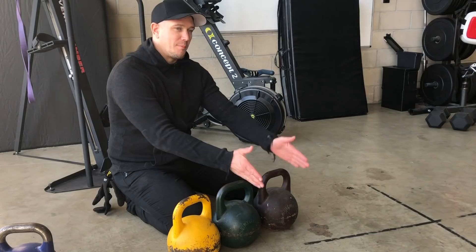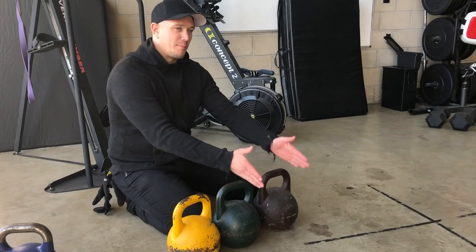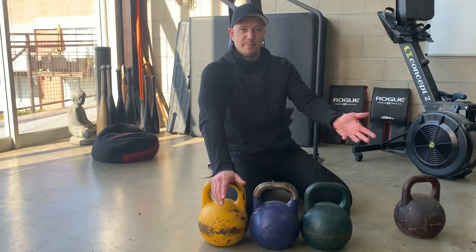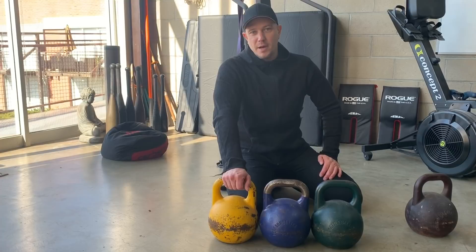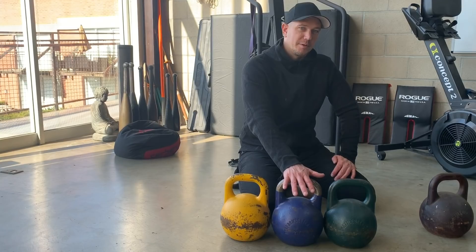If you get to the point where you're running a snatch program, it would really help to have a lot more weights than this. Going back to our 16, 20, 24k with smaller jumps — these jumps are much closer to what people get with dumbbells. With dumbbells you have 5-pound jumps or 10-pound jumps in America, so this is in between. That's like going from a 40-pound dumbbell to a 50-pound dumbbell instead of jumping from 40 to 60.